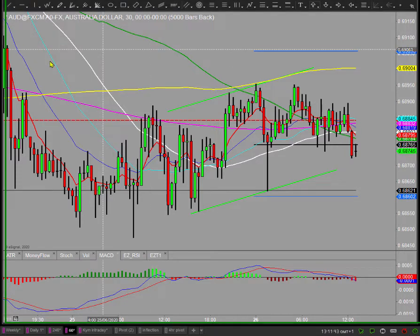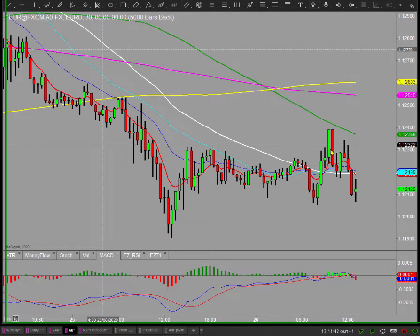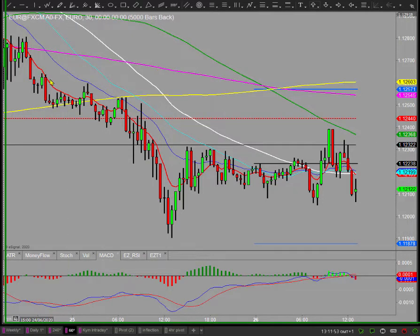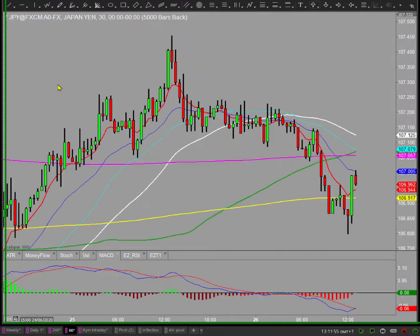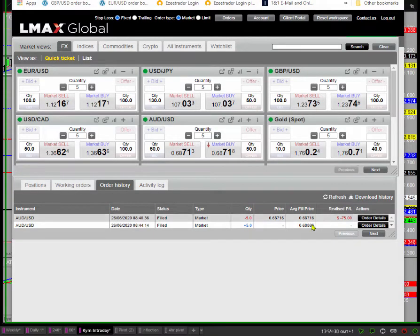Looking around other markets - the euro looked like it was going to do something but has pulled back down. There's a hell of a lot of consolidation running through. The yen actually looked about the cleanest of them eventually when it started taking away, but just a bit of weakness running through there. Stopped on the Aussie dollar trade - on this account with five contracts that's just $75.